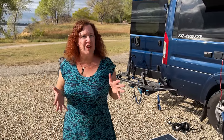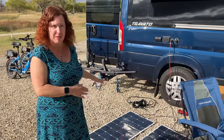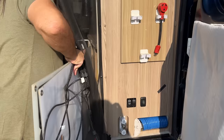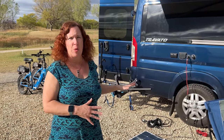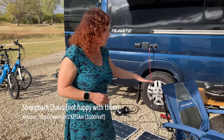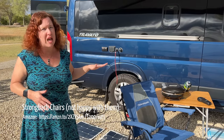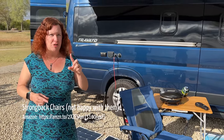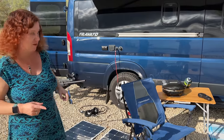We carry two flat solar panels — old panels from the bus when we were testing flat panels — and they store really nicely in the back of the van. The Travato comes with an exterior solar input to complement the ones on the roof, so this gives us a little extra power when boondocking. We also keep a set of Strong Back chairs, though we're not totally happy with them as they're already showing rust and wear. If you have recommendations for a good set of outdoor chairs, let us know.